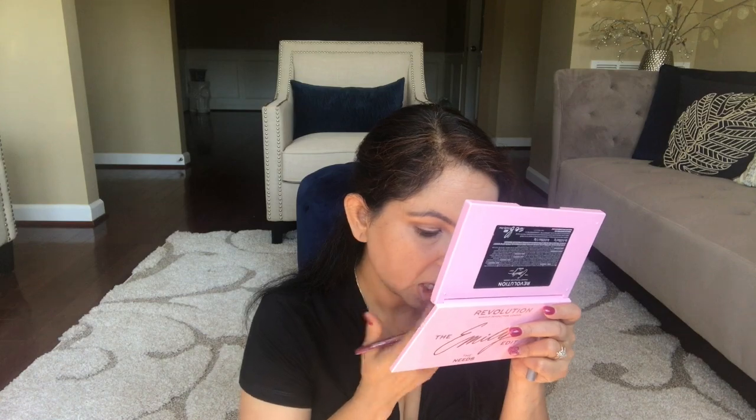On my lips I'm using Clinique lip liner in Pomegranate. I don't think it's available anymore, but someone asked about it in my last video when I was wearing it so I just wanted to show you guys how it looks. And that's it — this is my finished look!